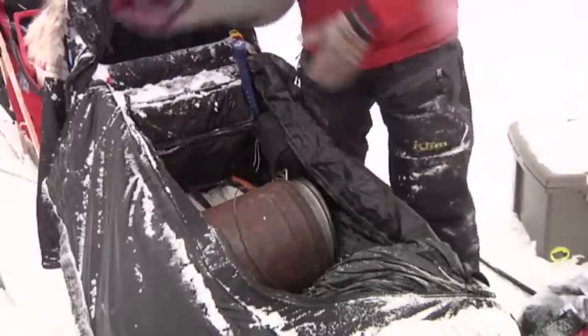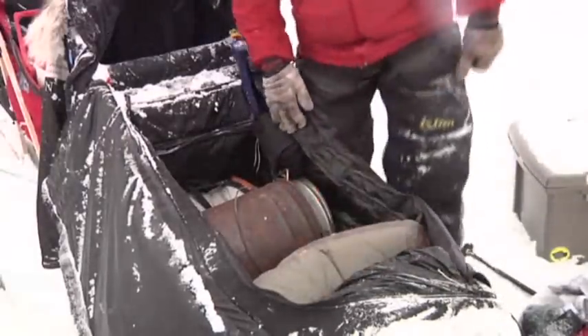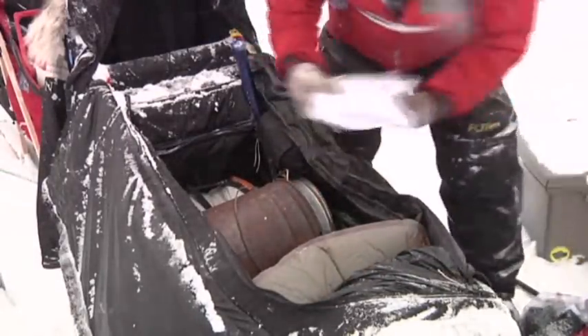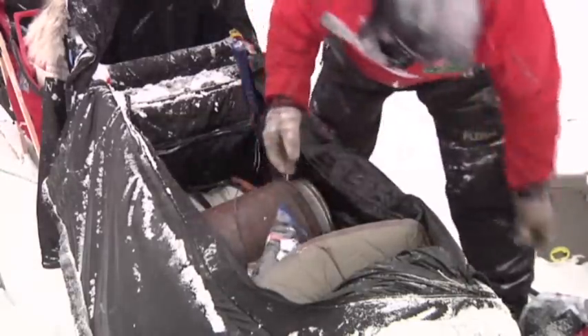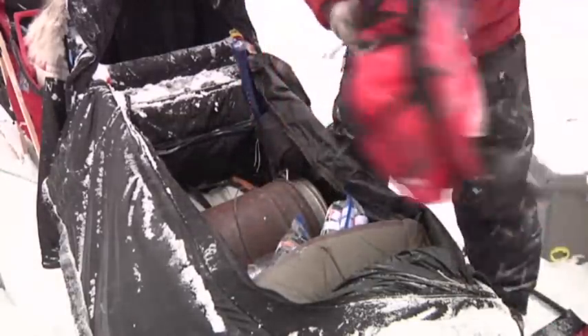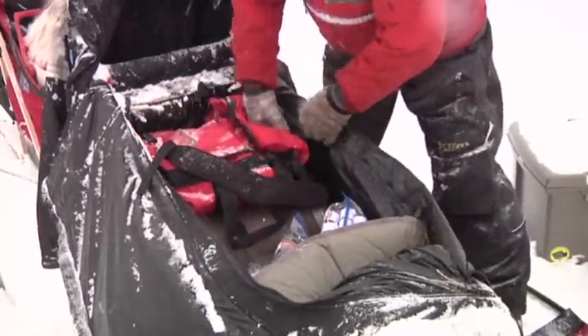I normally have this rolled up and taped a little bit tighter, but I'll just stick it right in there. And then I'll have my wind suit and my booties. And then this is my bag here for safety gear — stick that right in there.